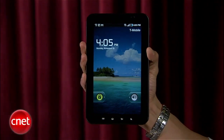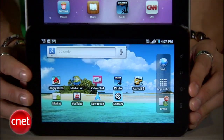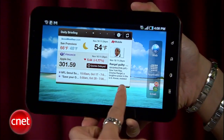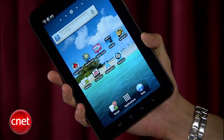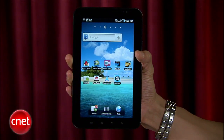Samsung's Galaxy Tab has a solid design with its 7-inch screen and curved corners that's less than half the size of the iPad. It's lighter and more comfortable to hold. The Tab's 1024x600 resolution on a smaller screen brings a slightly crisper image, but it left us wanting more — and by more, we mean screen size.